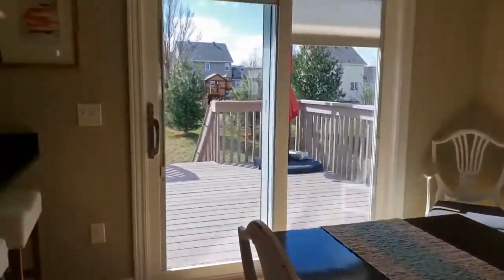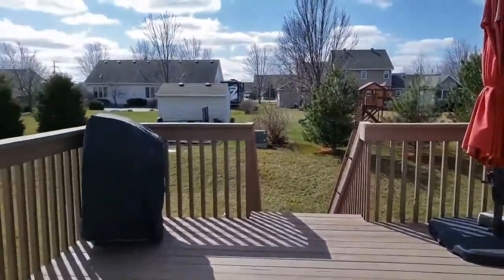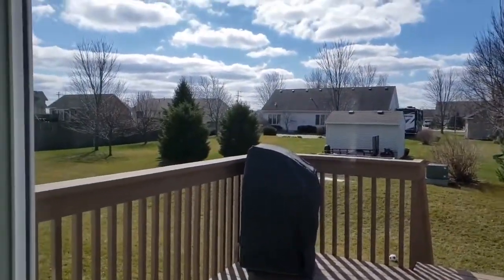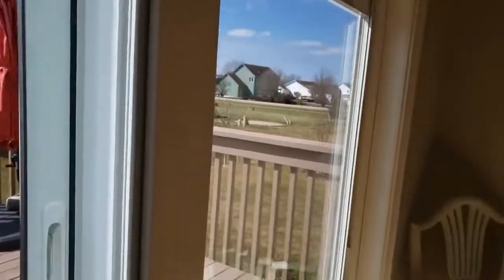One of the things I'd love to show off too is the backyard — we've got a great size deck. This is a daylight lot, it's got a lot of yard space to play. The lot overall is just under a quarter of an acre.